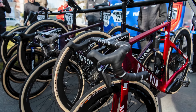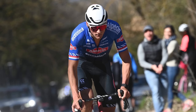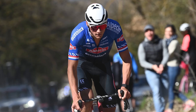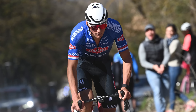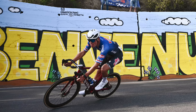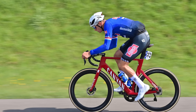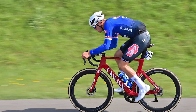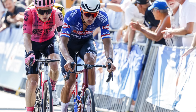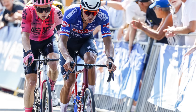We'll start with the new and still quite mysterious Canyon Aeroad of Alpecin-Deceuninck's Mathieu van der Poel. The Dutchman has already piloted his updated Canyon Aeroad to wins in Milan-San Remo and Paris-Roubaix, two incredibly different and difficult races to win. For now, the only thing that we know about the new design is there are one or two changes to the seat post clamp arrangement. What else Canyon has changed remains a closely guarded secret.